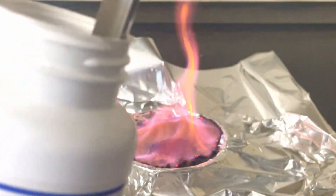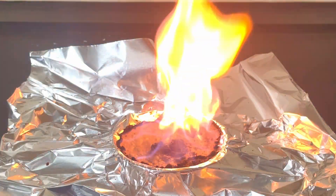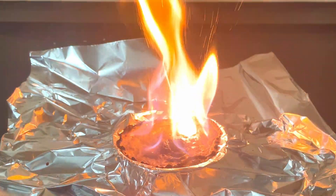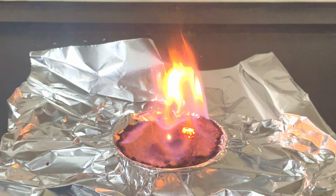When the potassium permanganate runs out, the combustion of glycerin continues at a much lower rate — since I added it in excess — as it reacts with oxygen in the air. But we can speed up the reaction again by adding more potassium permanganate to the excess glycerin. Thanks for watching, and stay curious!